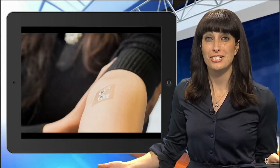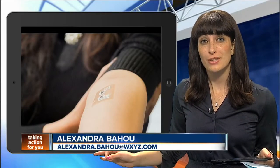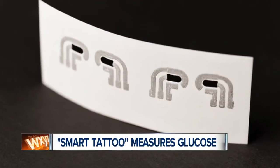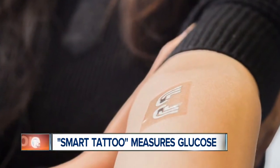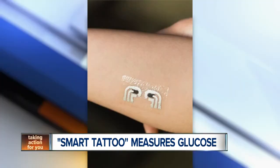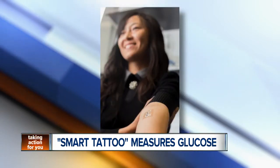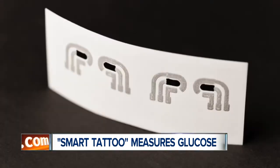Some remarkable work from nanoengineers out of San Diego — they've essentially developed a smart tattoo that can measure glucose levels. The temporary tattoo is a needle-free way to determine the amount of glucose in the fluid between skin cells. The sensor, with a pattern of electrodes, measures blood sugar levels using a mild electrical current. The nanoengineers at the University of California, San Diego say this proof-of-concept tattoo could be a breakthrough in non-invasive glucose testing for diabetes patients.